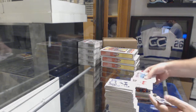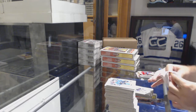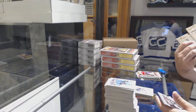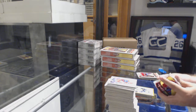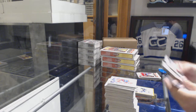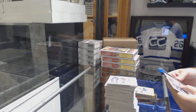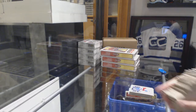We've got a Ryan Nugent Hopkins for the Oilers. Marquee rookie for the Red Wings — Joe Hicketts — and a silver base of Marc-Andre Fleury for the Golden Knights. We've got a gold base parallel of Kevin Fiala. We've got a Jaden Schwartz mini for the St. Louis Blues.